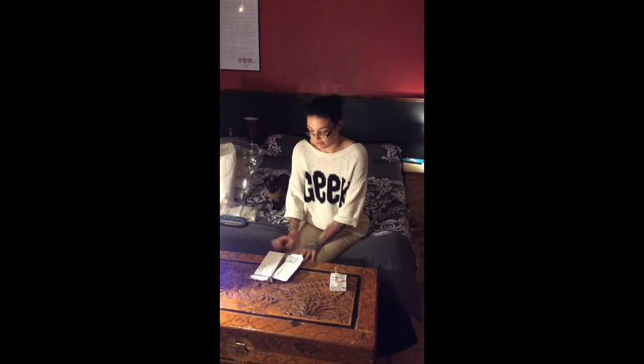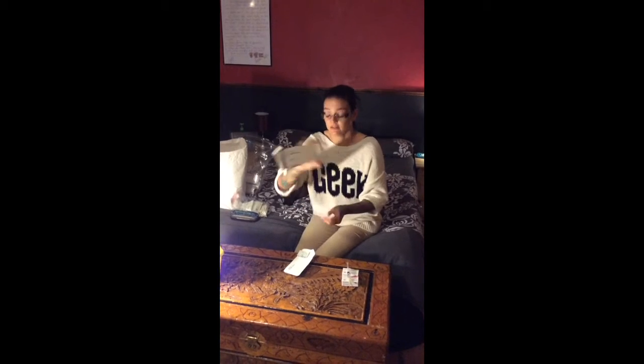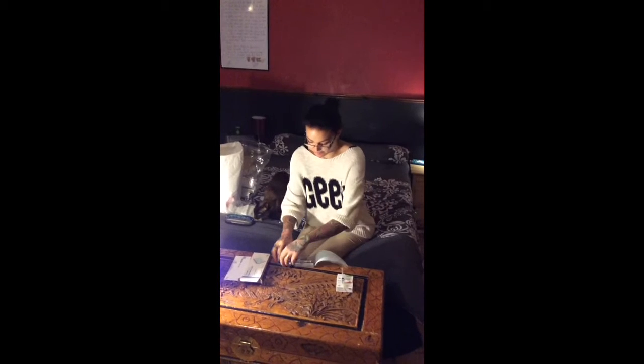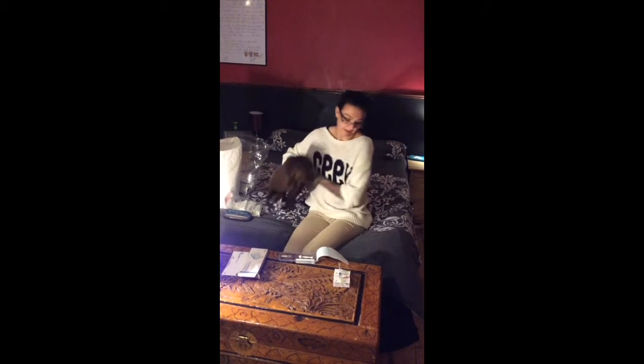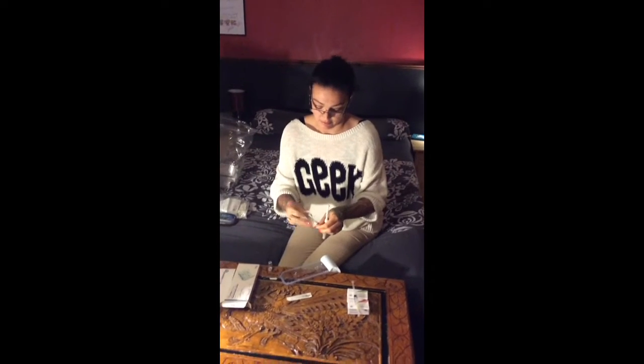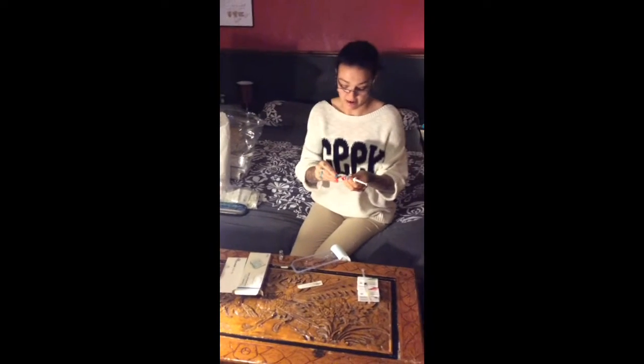After blood tests on Monday, everything's come back okay, so I'm still doing the Fostimon 225, which is the one that stimulates the ovaries. But I've now got to take the Cetrotide, which is the one that actually stops me ovulating. These already come pre-packed. So we're on two injections now on a daily basis, and I've got to go for a scan on Friday and a blood test.